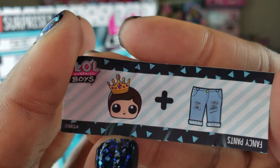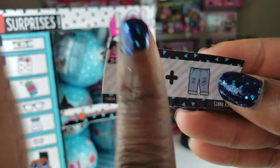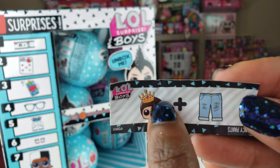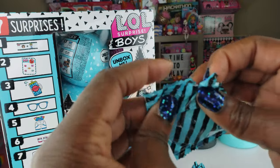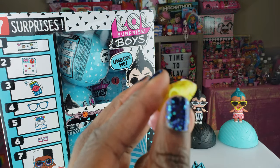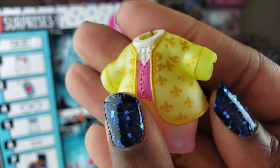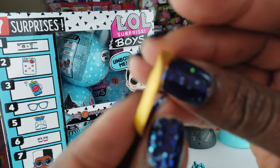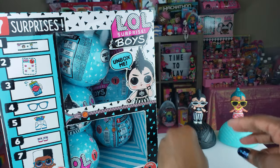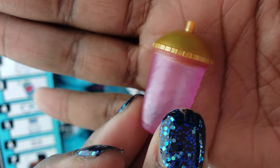We're on to ball number three. I've not seen this clue before — it says 'Fancy Pants.' I'm thinking maybe we have His Royal Hiney. We have another teal ball but a new clue, so I'm very optimistic. A new outfit — I think I was right, it's His Royal Hiney! I can definitely recognize this outfit. There's a little sash for our doll, and he's got a super awesome gold top to his bottle.